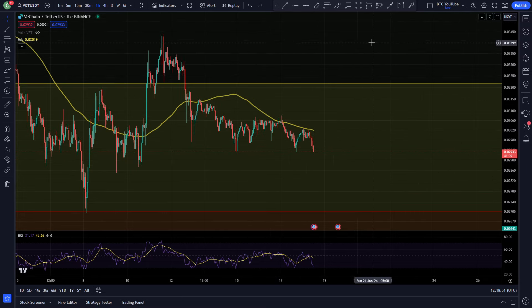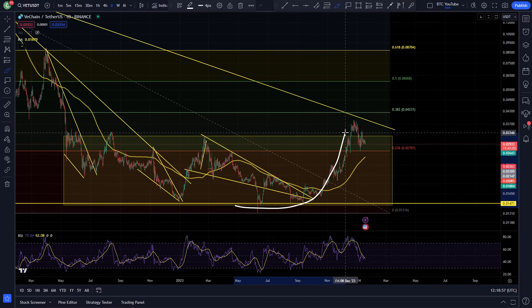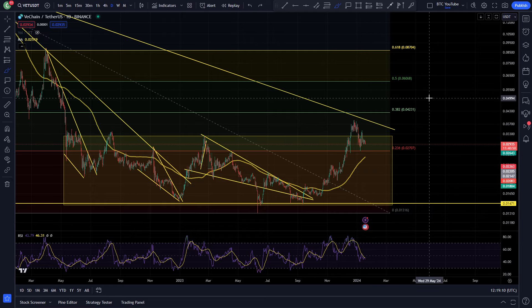We're currently chopping around that 3 cent level for VeChain, just consolidating after the decent move we saw off the lows. There was a nice pickup from the lows, with swing highs up at around 3.8 cents in the local area. We've come down to support and are just consolidating here, not doing too much in terms of a macro move.